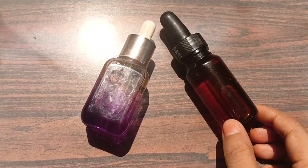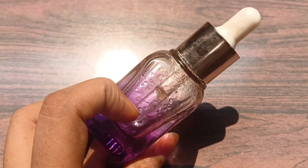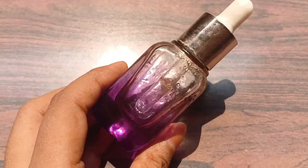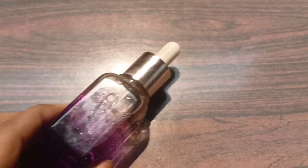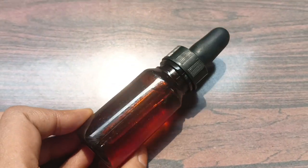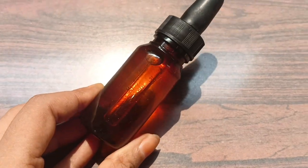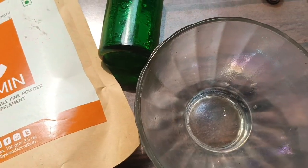First of all, we have to choose the right bottle for Vitamin C Serum — you have two options. One is a clear glass bottle, but with Vitamin C Serum, the serum will get dark over time. The better option is a dark glass bottle. Because Vitamin C Serum oxidizes in sunlight and will get dark, you should always store it in a dark bottle.